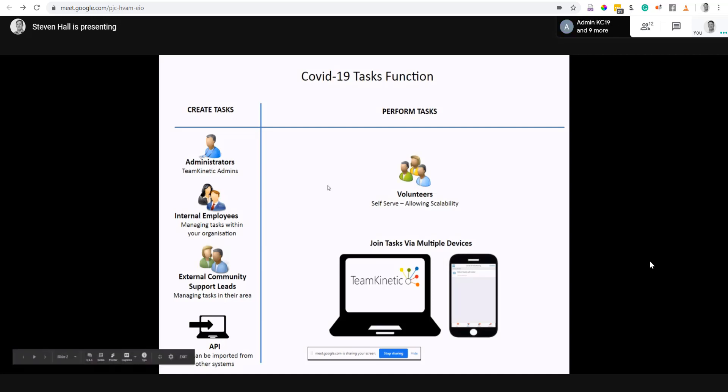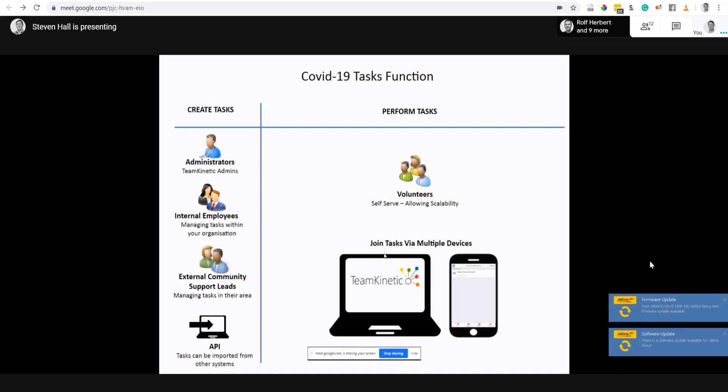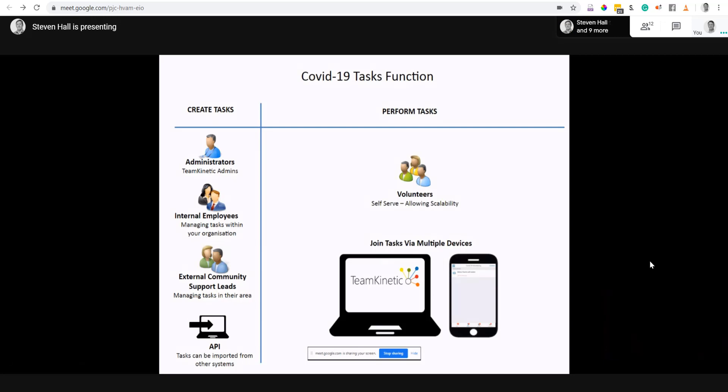From the volunteer side, it's very much self-serve. Volunteers can search and join a task — they still need to be approved, but they can search and join using a laptop or mobile phone. We've realized the vast majority of volunteers doing COVID-19 related tasks are using mobile phones, so visually we've aimed the interface around mobile use. It looks very much like a traditional app, and you can access it across multiple devices.